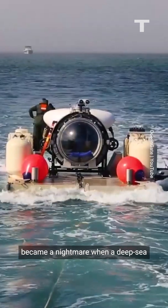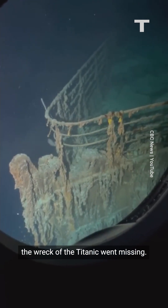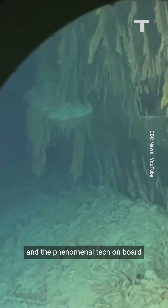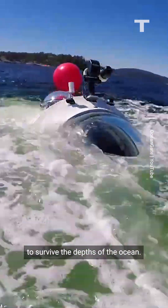A once-in-a-lifetime dream became a nightmare when a deep-sea submarine touring the wreck of the Titanic went missing. Here's what we know about the Titan and the phenomenal tech on board that makes this van-sized vessel able to survive the depths of the ocean.